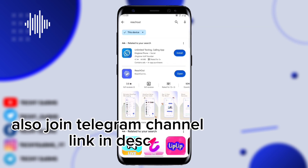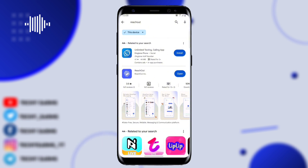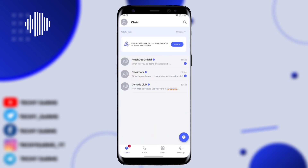First, head to the Play Store and download the application called Reach Out. I'm going to drop a link in the description. Once downloaded, open the application and sign up.